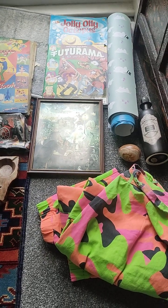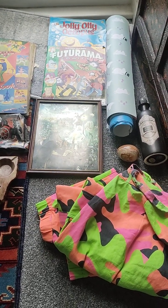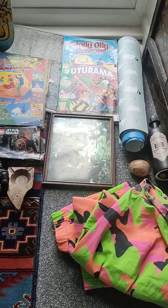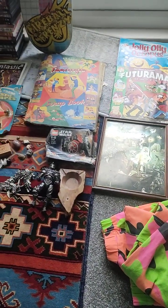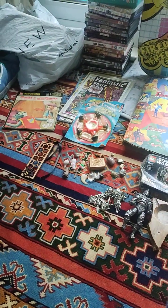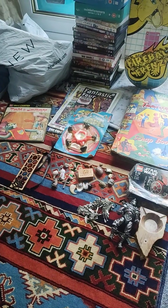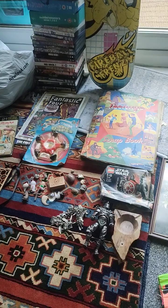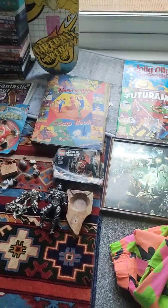Hello YouTube, welcome to another car boot haul video. The weather was expected to be really bad today — it wasn't as bad as the news made out, but I think it put a lot of people off. The normal car boot I go to had hardly anyone there, so we ended up going to a second car boot and got a few more things. But still, not a lot today.